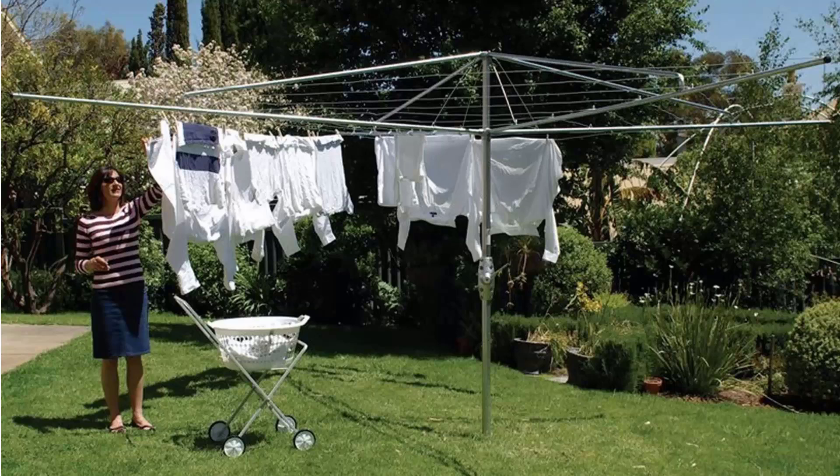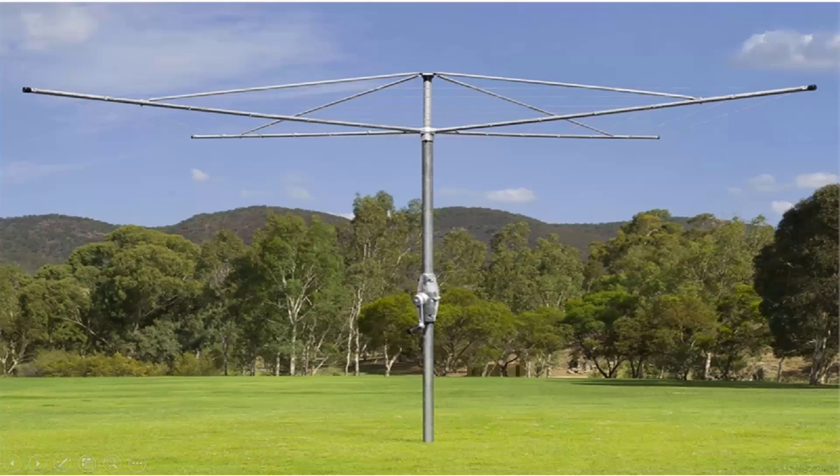We carry all models from Hills — that is the classic Hills Hoist clothesline pictured here — plus the Austral brand of clothesline, which is very similar to the Hills one. These Australian-made products come in a range of sizes and styles, featuring the same fully galvanized wire and galvanized construction.